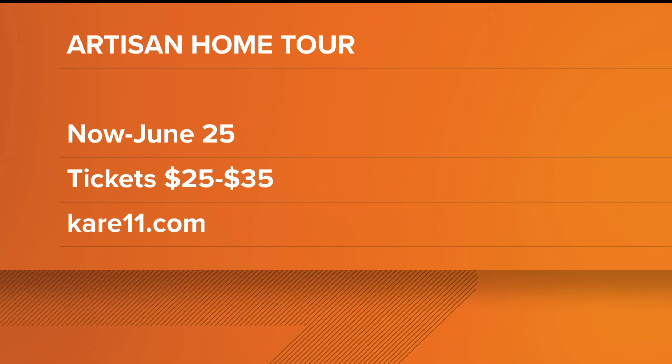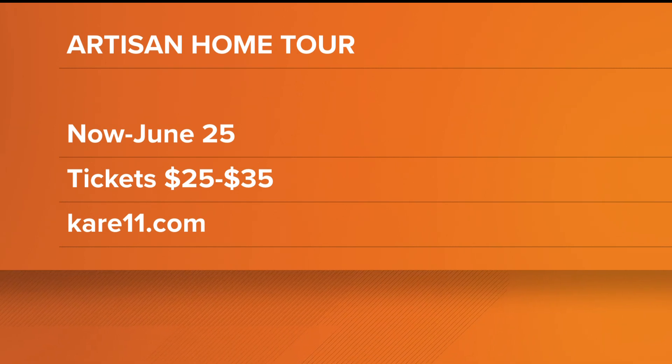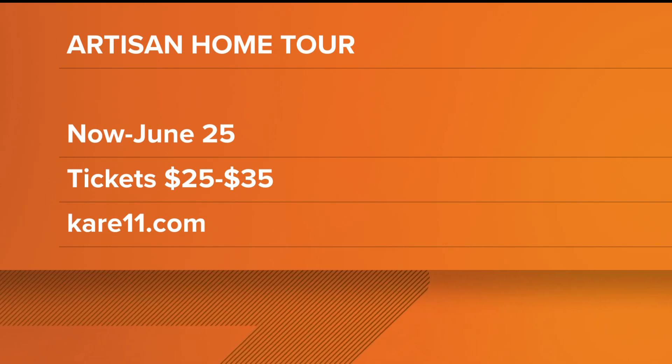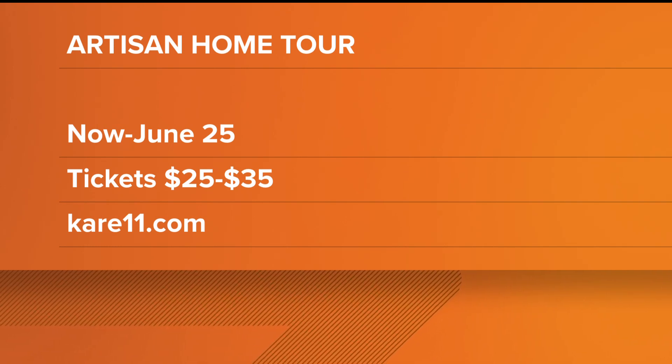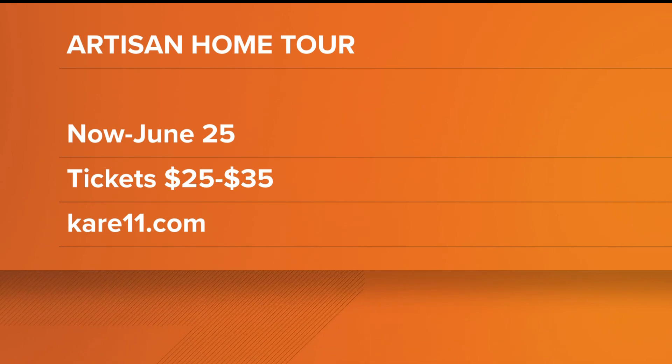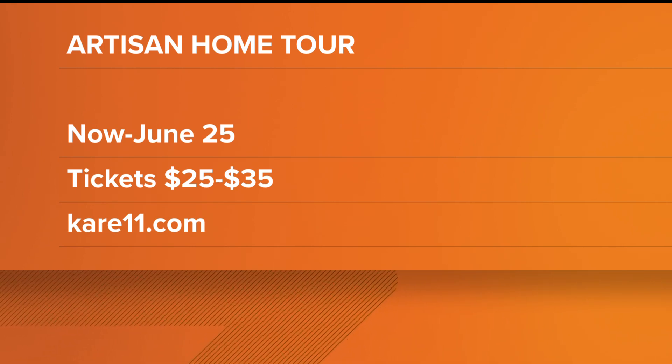Thank you for joining us this morning, we appreciate it. Thank you so much for having me. The Artisan Home Tour runs until June 25th, a week from Sunday. You can purchase tickets as mentioned on the app, at any of the home tours, at Bachmann's, and also Kowalski's is another spot you can go. Proceeds benefit Housing First Minnesota Foundation and we have a link on CARE11.com.